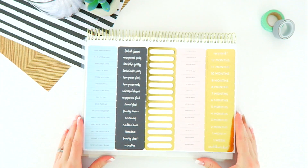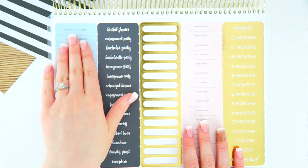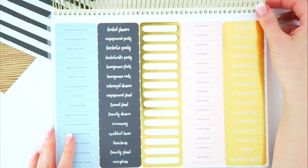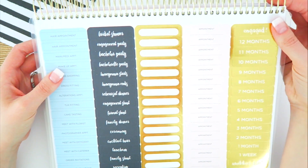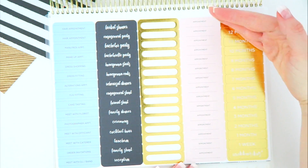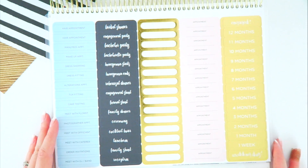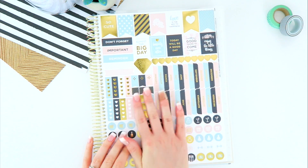In the very back we have our stickers, and these are amazing. We have all of the already-labeled events and appointments, empty stickers, and a monthly countdown in gold foil — yes, gold foil! I think this is absolutely beautiful. There is a countdown and then the last one says 'Wedding Day.'